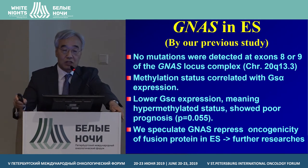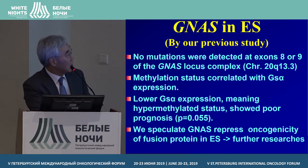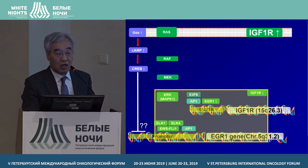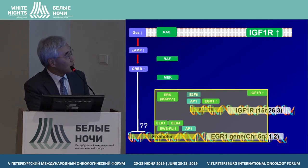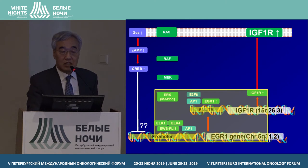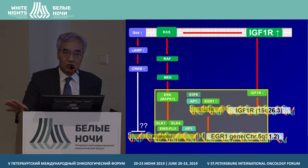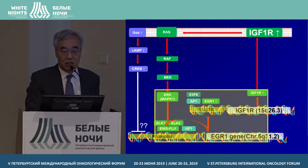We also performed western blotting after siRNA transfection. EGR-1, IGF-1 receptor, and EWS-FLI1 proteins in control fibroblasts were compared to Ewing Sarcoma cell lines after transfection — protein levels were markedly decreased in all three cell lines. In our study, EGR-1 gene is an enhancer of EWS-FLI1 gene. We can carefully speculate that if we block EGR-1 gene expression, we may be able to use this to treat Ewing Sarcoma in the future as personalized medicine.